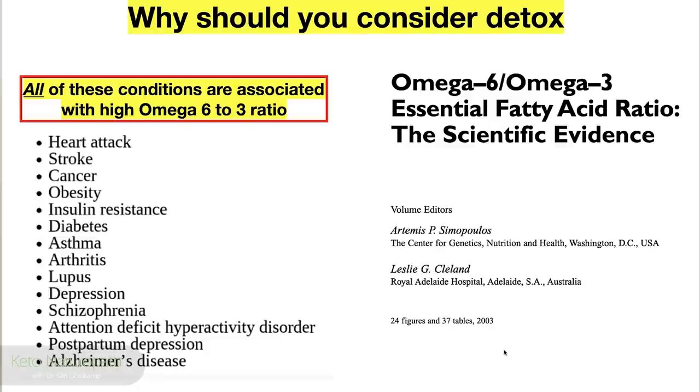All of these conditions are associated with high omega-6 to omega-3 ratios: heart attacks, strokes, cancer, obesity, insulin resistance, diabetes, asthma, arthritis, lupus, depression, schizophrenia, ADHD, postpartum depression, Alzheimer's, and dementia. That's quite a list — it represents who we are today. These are all diseases that have grown from that inflection point, that McGovern Report. All the nutritional guidelines have just amplified it. This information comes from Dr. Artemis Simopoulos, a Greek-born American doctor with a PhD and MD whose focus was on genetics, nutrition, and specifically essential fatty acids in an evolutionary context.